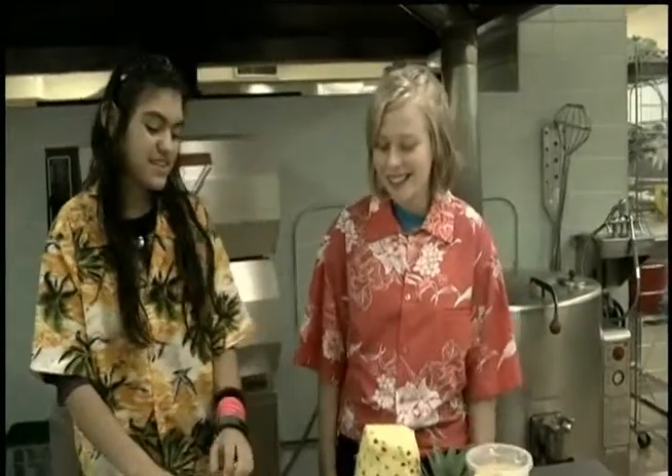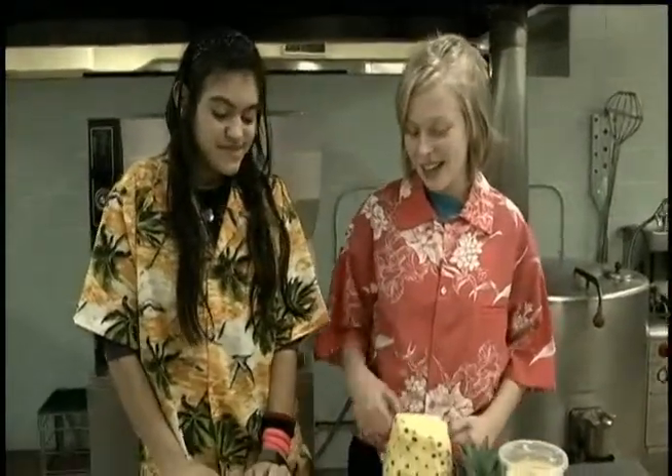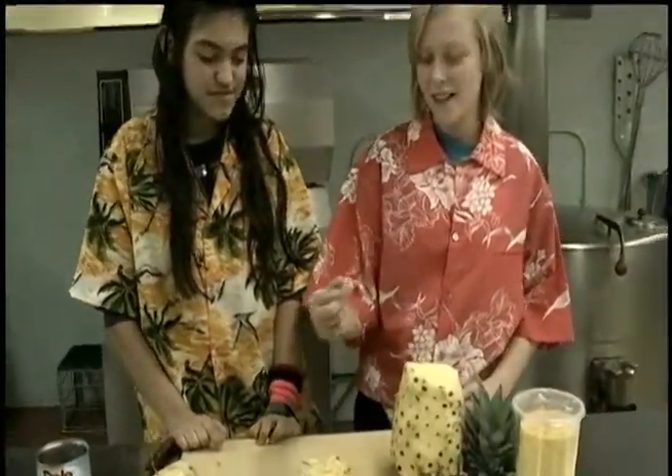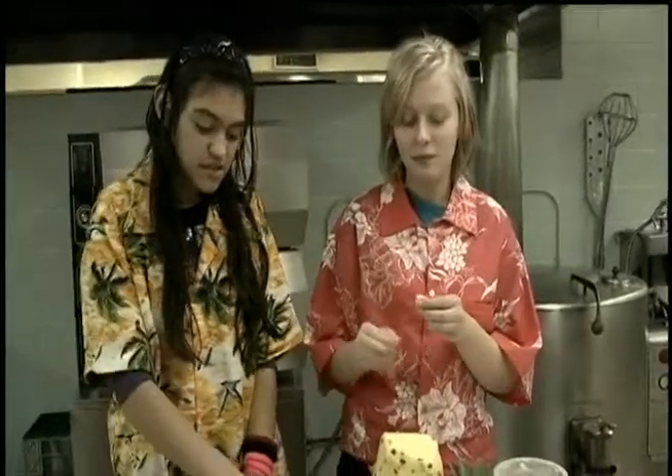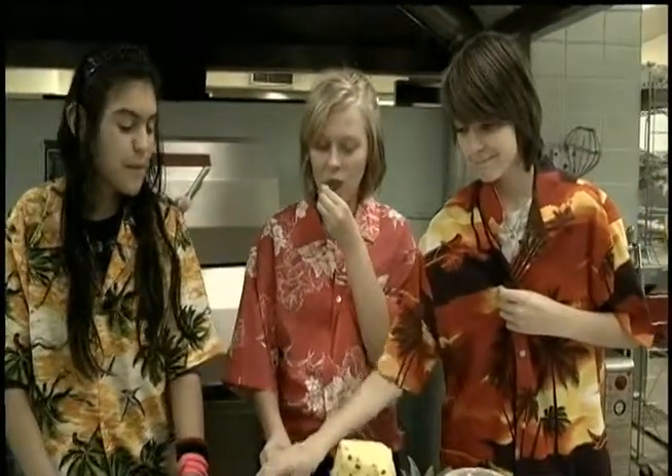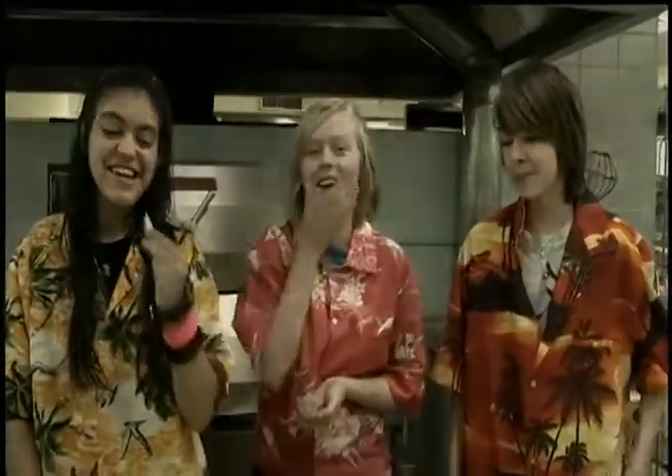Now let's try some. This looks really yummy. Yeah. Tastes good. This is good stuff. Eating pineapple. Don't be messy, kids. Don't drop it on your shirt. And that's all we got, so bye.